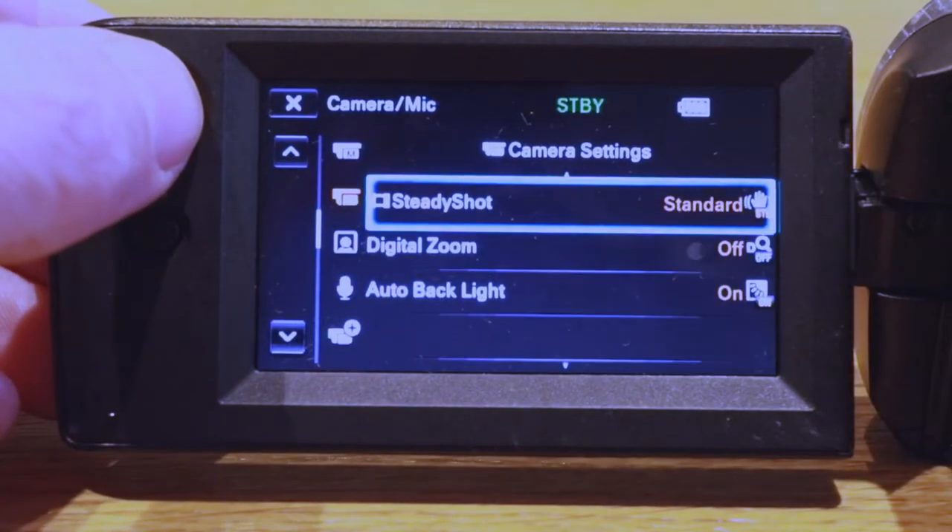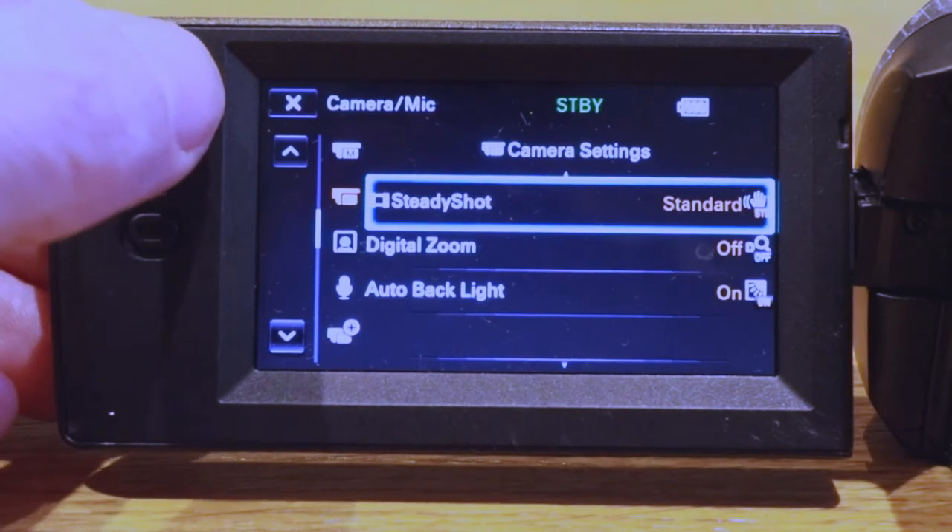Some cameras have a feature called steady shot, and that literally does what it says on the tin — switch that on. It's used most of the time because if you've got camera shake, especially at the top end of the zoom, it should minimize that and give you a steady shot.